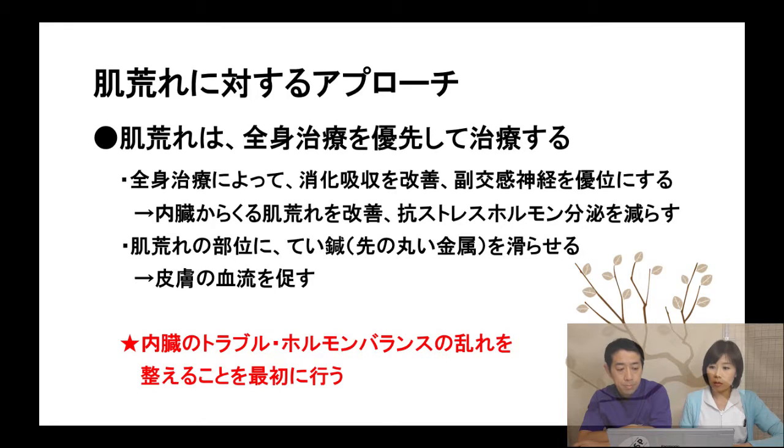About rough skin — first of all, we will definitely treat the patient's hormone balance through the whole body. Most cases involve a digestion and absorption problem and sympathetic nervous system imbalance. It's better to cure the autonomic nerve system balance through acupuncture treatment. Also, touching and sliding the surface of rough skin with spoon needles enriches blood circulation, which can keep the skin condition better for longer.